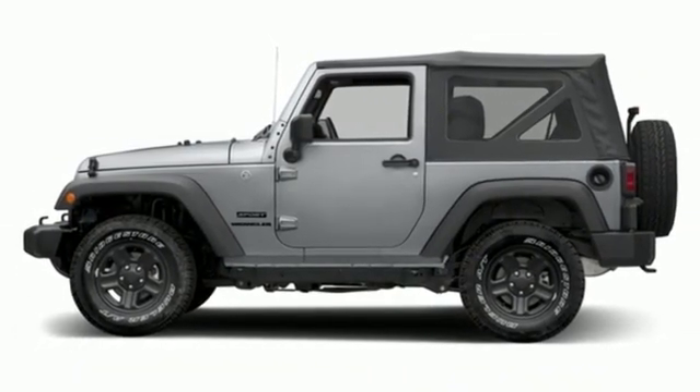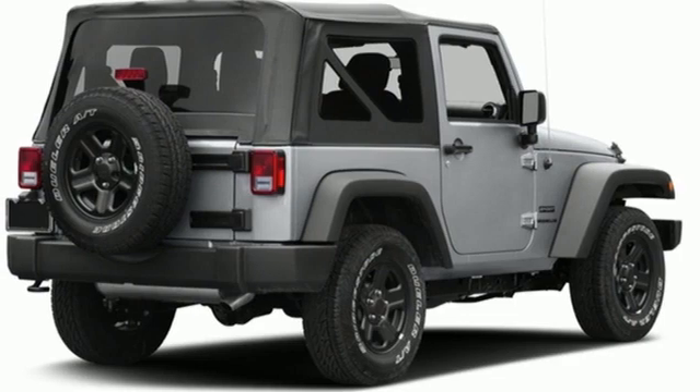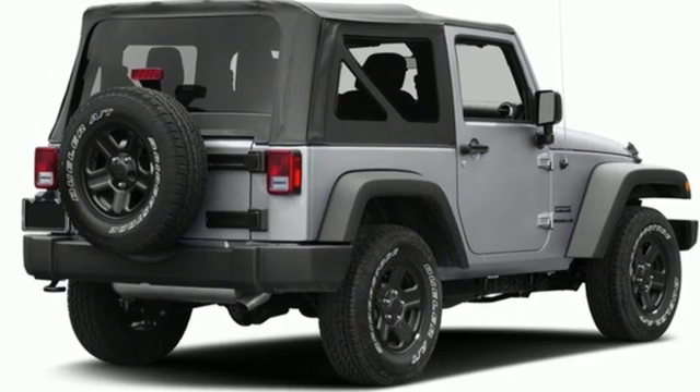Front and rear tow hooks, two USB ports, and streaming audio. Experience it for yourself today.